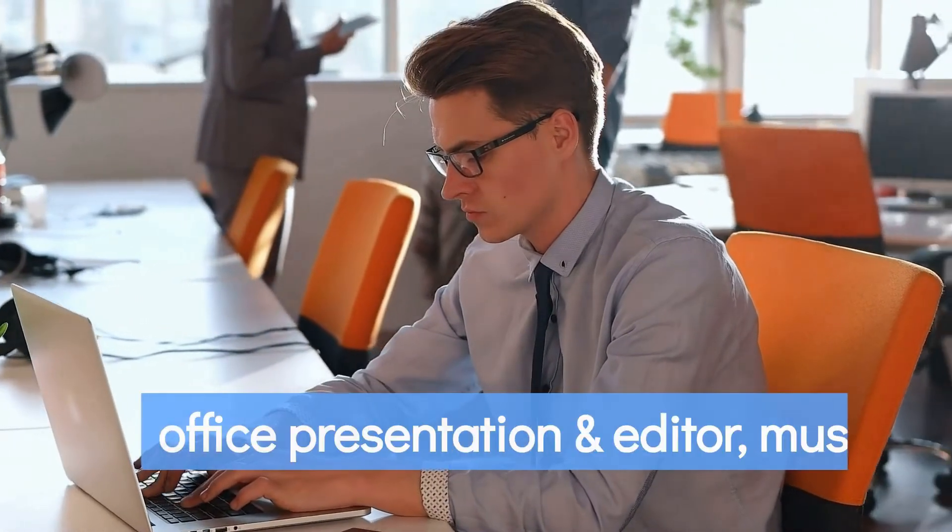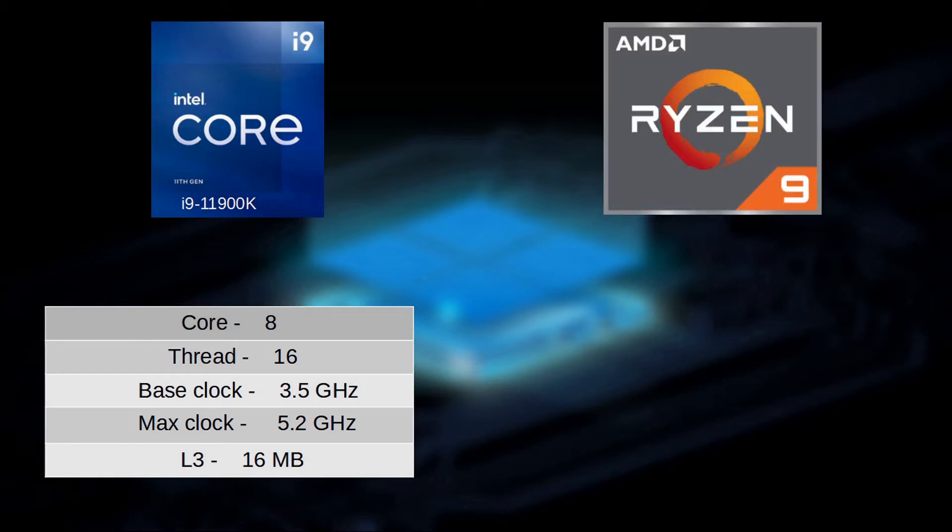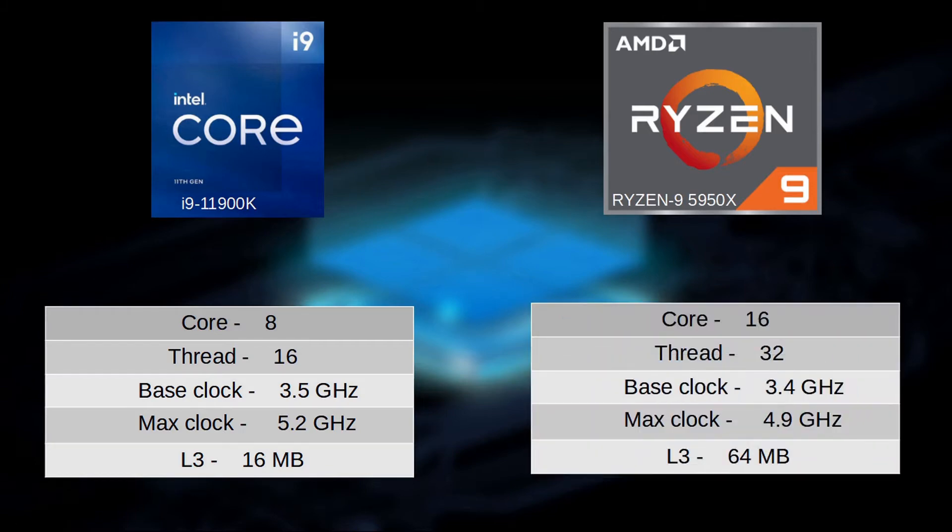Each core and thread can be utilized to speed things up. For example, the Intel i9-11900K has 8 cores and 16 threads, a base clock of 3.5 GHz, a max clock of 5.2 GHz, and an L3 cache of 16 MB. On the other side, AMD has 16 cores and 32 threads, a base clock of 3.4 GHz, a max clock of 4.9 GHz, and an L3 cache of 64 MB. Because of this, if you render a video, the higher core count in AMD Ryzen CPUs means you can finish in a matter of minutes.